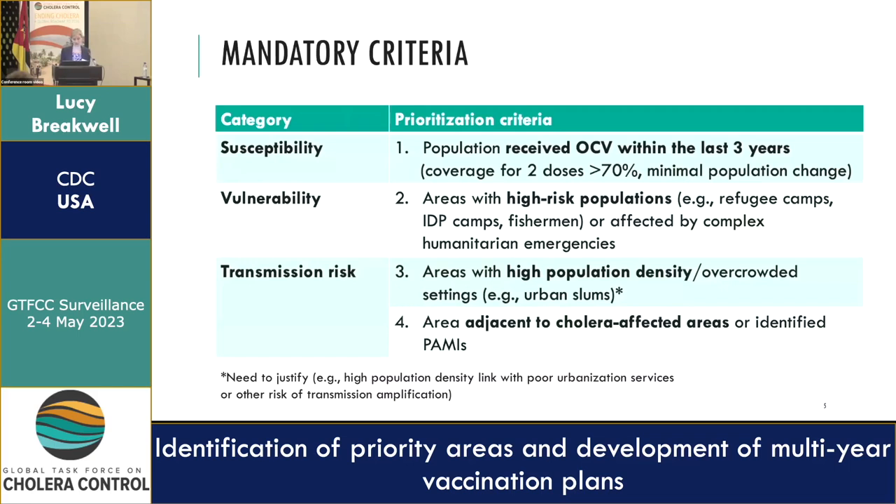We had four mandatory criteria. Under susceptibility, this was OCB vaccination history in the past three years — had they received two doses with relatively high coverage of 70%, with an assumed minimal population change in that period. If they had received OCB with good coverage, you could assume some level of protection and potentially deprioritize them.